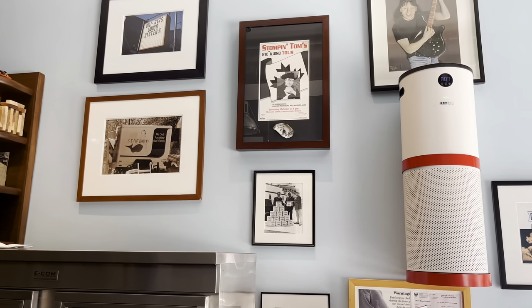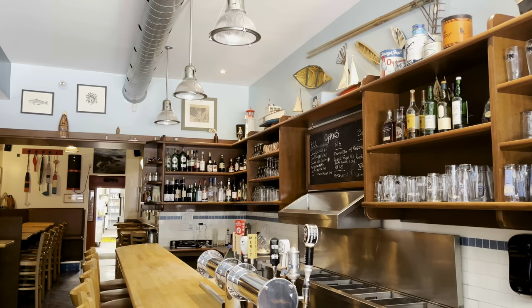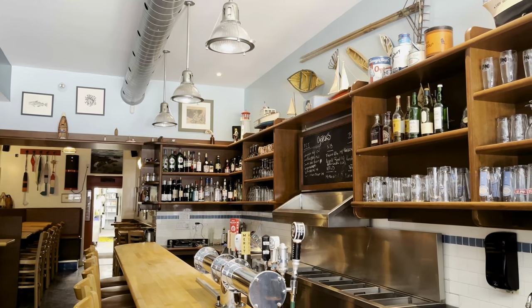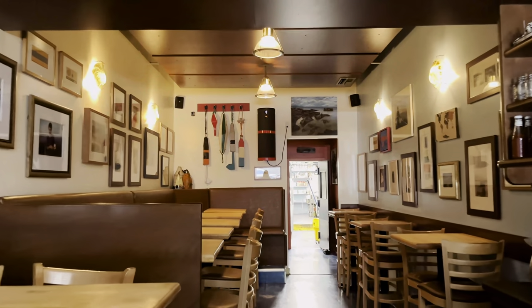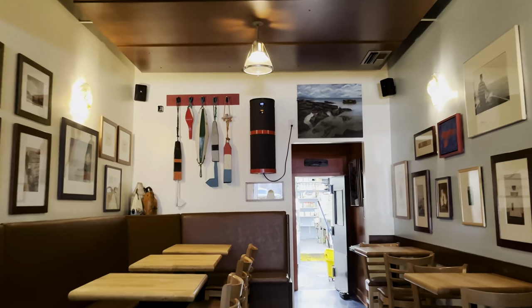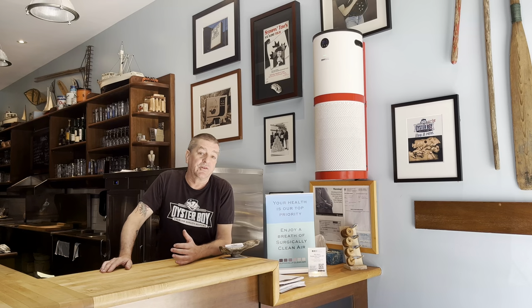Hey folks, how you doing? Thanks for coming to Oyster Boy. My name's Adam. Welcome! Good afternoon, I'm Adam Cahoon, the founder of Oyster Boy, one of the owners — there are seven owners here. We have installed two J5000 Surgically Clean Air units in our facility here at the Oyster Boy restaurant, 872 Queen Street West, where we've been for 23 years.